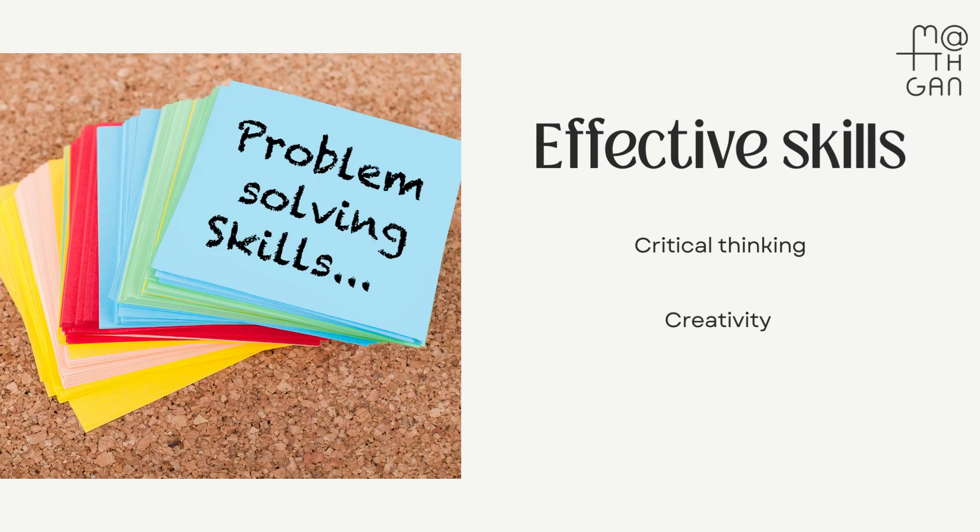As teachers, it's crucial to nurture critical thinking and creativity in our students. These skills are at the heart of effective problem-solving. George Polya's problem-solving process and these strategies will empower your students to become effective problem-solvers.